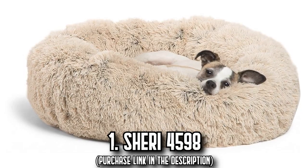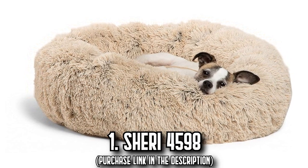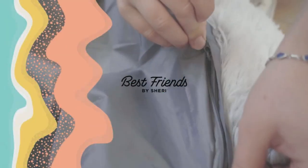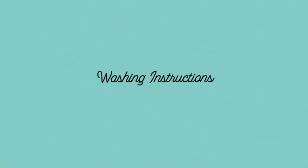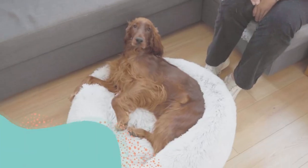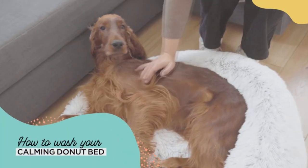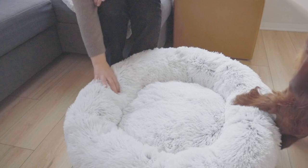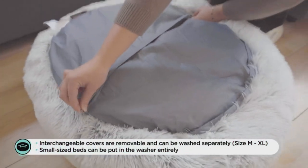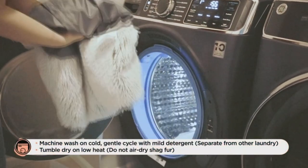Number 1: The Sherry 4598. Have you ever wondered how to make your faithful, charming pet feel like royalty? Imagine your furry friend curled up in a Sherry 4598 round donut pet bed, designed exclusively for pets up to 25 pounds, including breeds such as Small Terriers, Dachshund, Pomeranian, Shih Tzu, Pug, Chihuahua, and all toy breeds. It's a lovely envision.